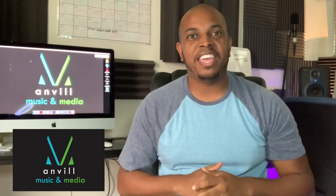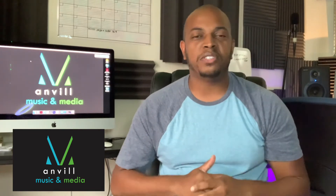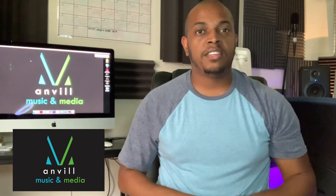Hello, this is Brett with Anvil Music and Media. I'm back again with some 101 tips for all of you producers, you video editors, for all of you who may just be getting started into music production or video editing.